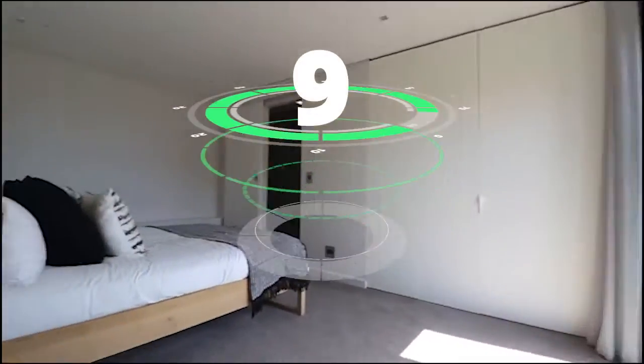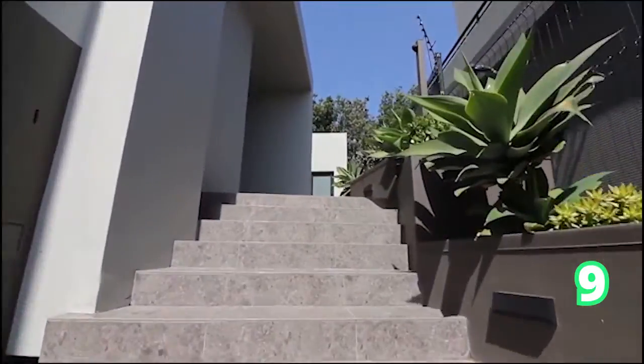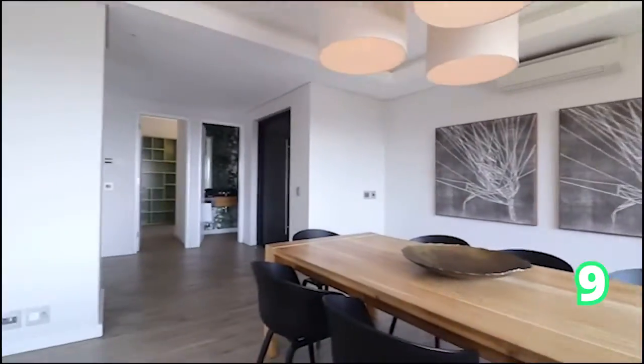Still in gorgeous Cape Town, moving over to Fresnaye — if you're looking for form, flow and function, look no further. This home is absolutely gorgeous. It is a ground-floor loft, one-bedroom, one-bathroom apartment. If this is your first investment, then this is definitely the one for you.